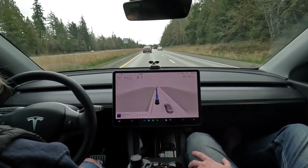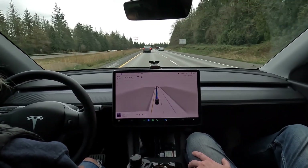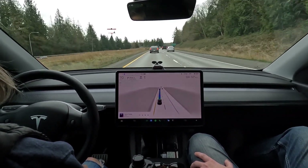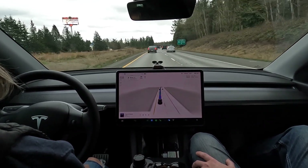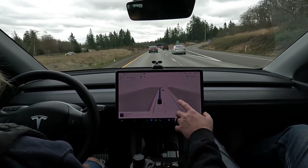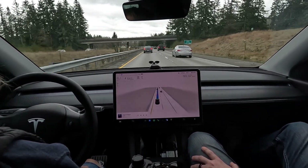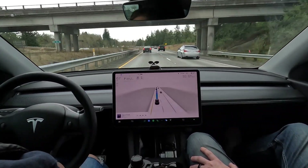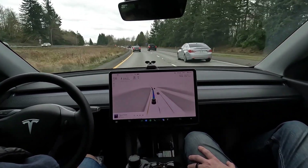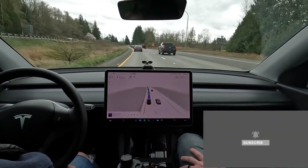My biggest critique anymore on FSD isn't about what it's technically capable of doing — I think it can get me anywhere with no interventions. The question is whether it's doing it in a human-like way. Can it pass the human Turing driving test? Good Tesla Vision going on here. Lots of traffic — it's a Sunday at 4:30, Easter break is over and people are just heading back. I do like how much better these visuals are — you can see the on-ramps and lane lines.